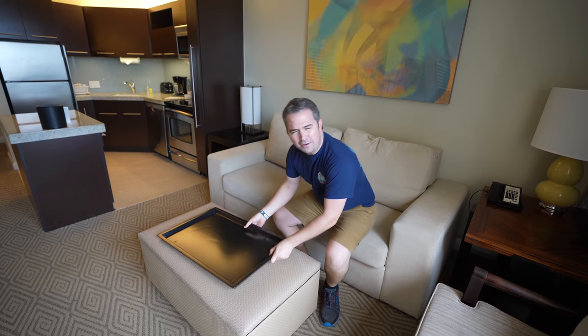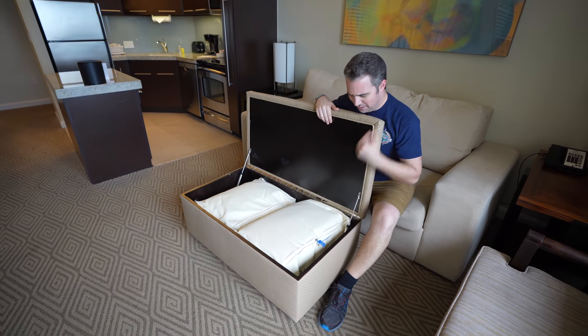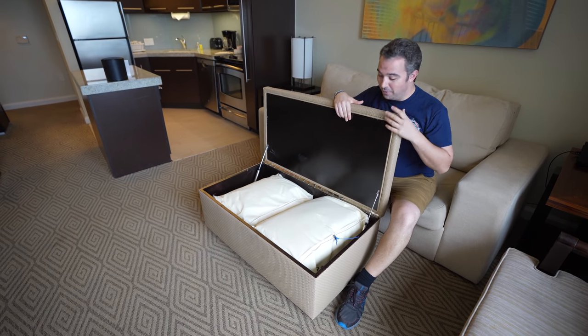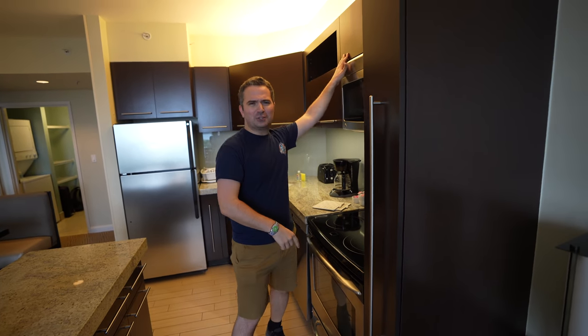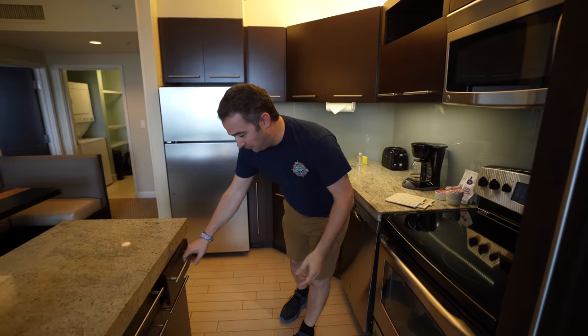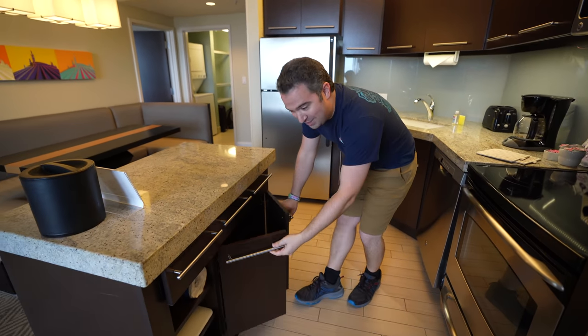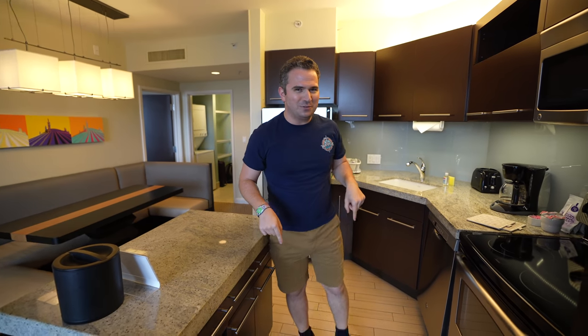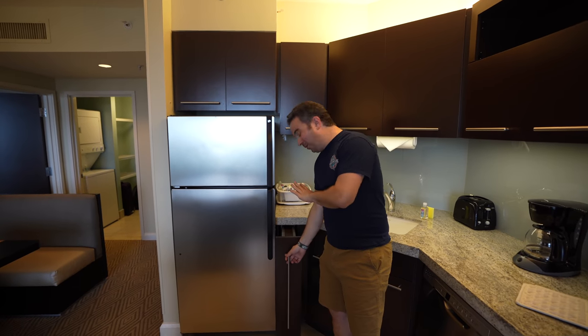They have extra comforters and blankets ready for you in the storage compartment right there, totally sealed up so you know they're fresh just for you. This kitchen is incredible — there are storage spaces all over. Not only do you have this special wall storage space, you've got storage up above, and in the island right over here you've got your utensils, more storage underneath, pots and pans — you name it. You've got everything you need to make it your home away from home. You just cannot run out of storage space here in the one-bedroom villa.